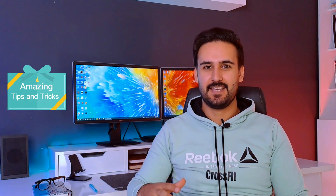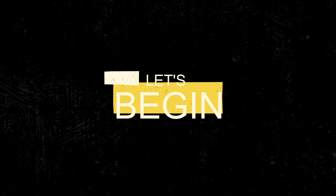But before we dive into our topic, I wanted to let you know that I have some amazing tips and tricks from ChatGPT that I can't wait to share with you in my upcoming video. To make sure you don't miss out, be sure to subscribe to my channel and turn on notifications. Let's begin.